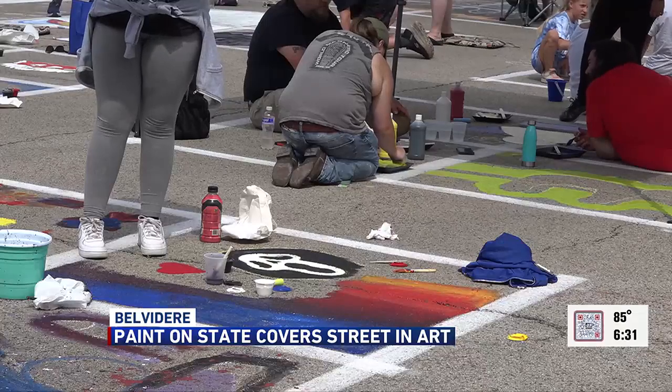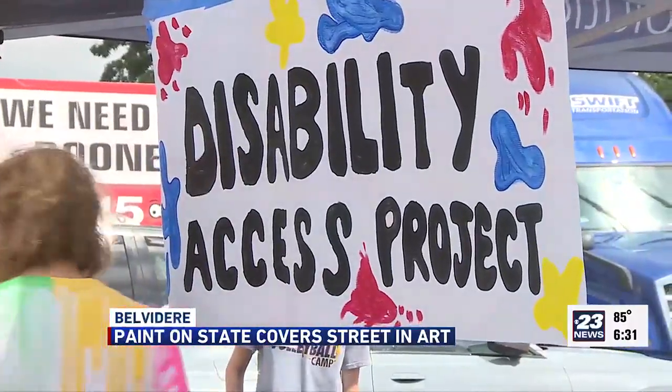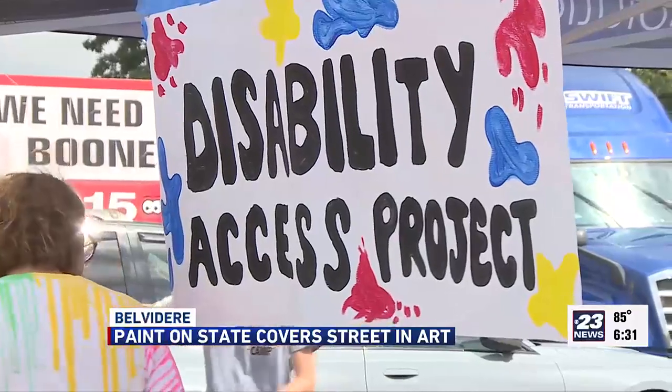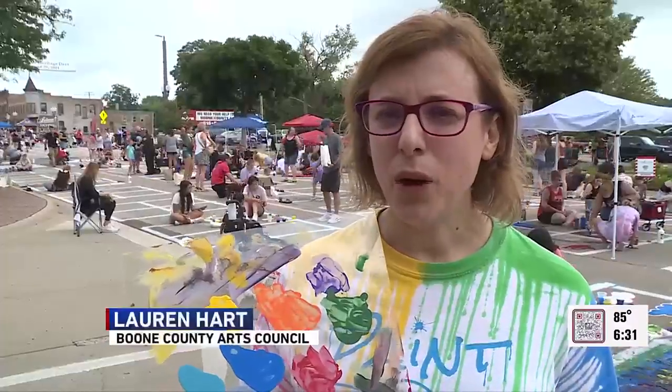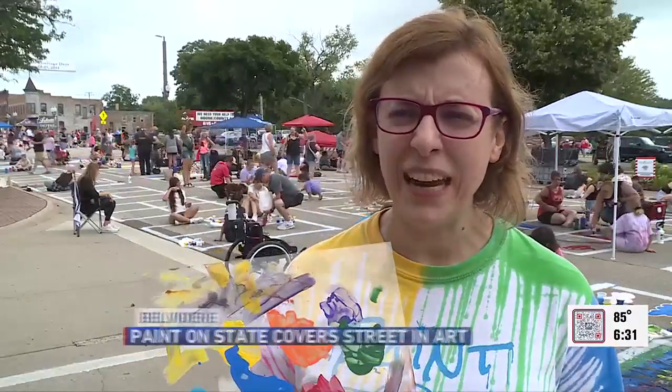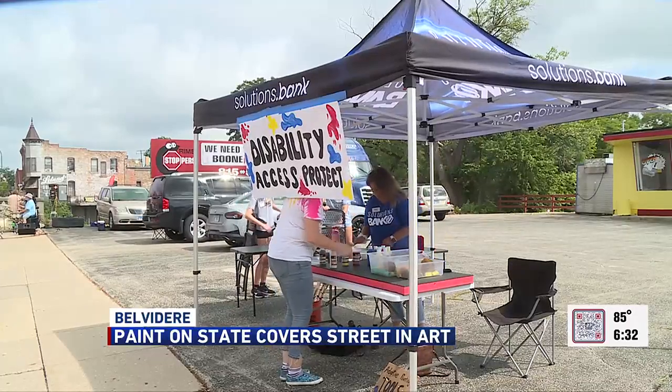Those spots, as well as paint kits, sold out Saturday morning. This also includes a disability access project complete with extenders and special grips so everyone can have the opportunity to make art. We have an area where people can paint, wheelchair access, and a lot of adaptive painting tools, so we're hoping to be more inclusive of a lot of different kinds of painters this year.